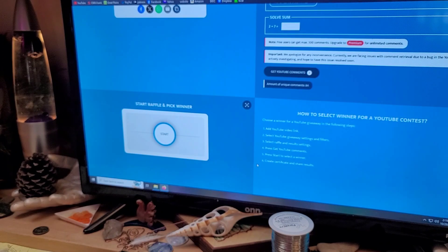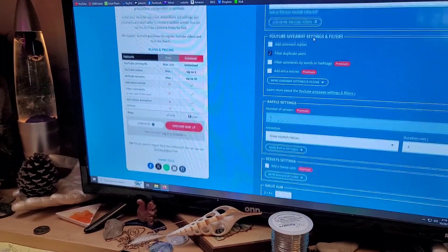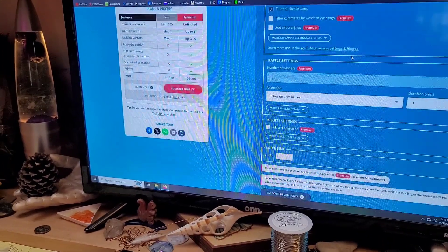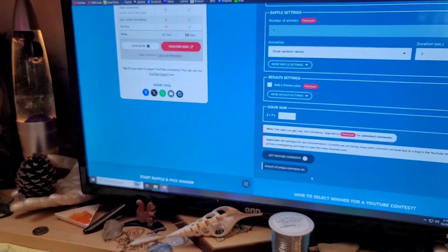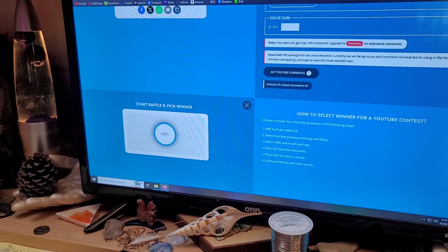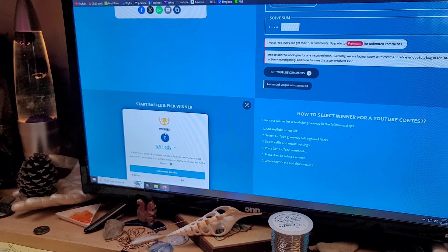We were at commentpicker.com slash YouTube and I'm going to click the button. Good luck to everyone. We had 84 commenters this week, so those are pretty good odds.